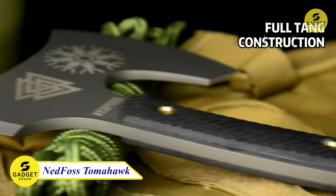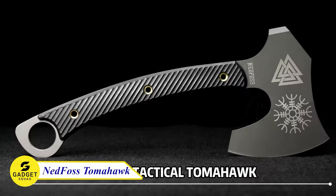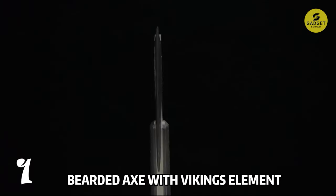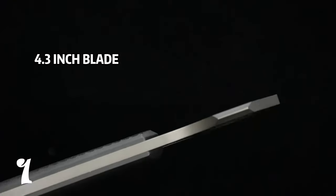Berserkers — those fierce Viking warriors — fought in a trance-like state, and now you can channel their spirit with this Nedfoss Tomahawk Axe. Crafted from durable 8CR14 MOV steel with a hardness up to HRC55, it provides excellent durability and edge retention.